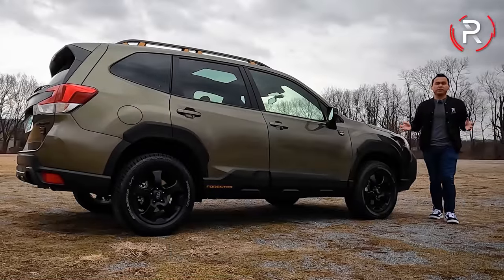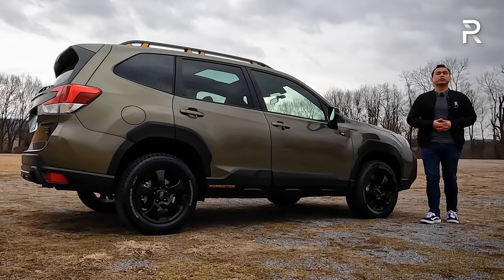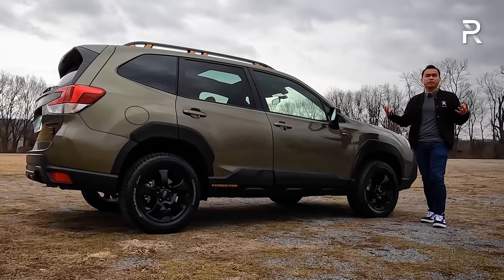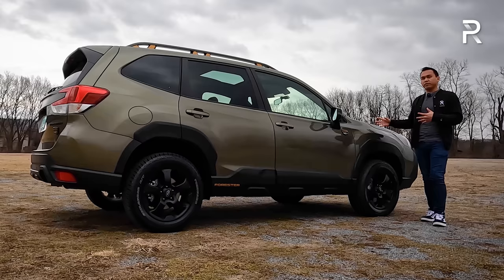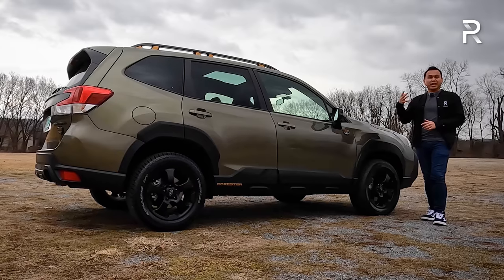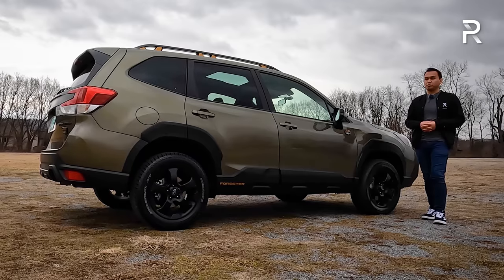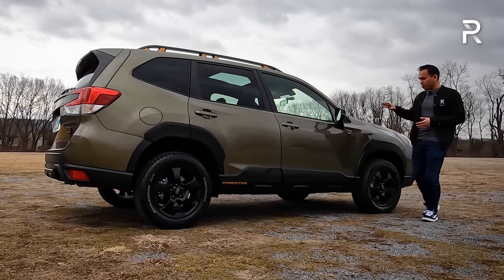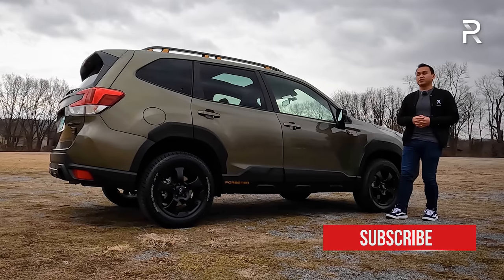With just under 155,000 units sold in all of 2021, it's easy to see why the Subaru Forester continues to be the company's best-selling model in the United States. It offers a ton of different choices for a wide variety of buyers, from the base model all the way up to the Touring version, to this Wilderness model which is very capable off-road. The Wilderness models take it to the next level — Subaru actually went the extra mile and gave us more capability from better tires, increased ground clearance, skid plates, revised suspension, and a revised transmission that also improves acceleration.